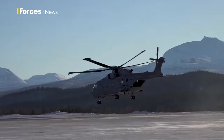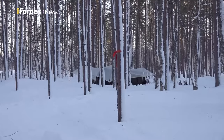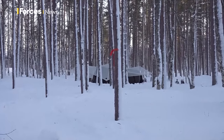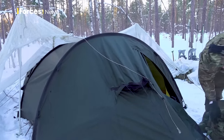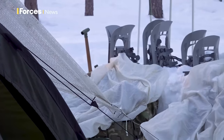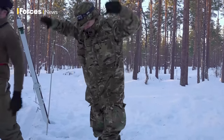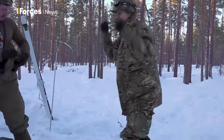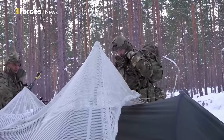Part of CHF's remit is to operate from austere remote locations, and that involves putting people and equipment out into the field. In the wooded training area, it's a relatively gentle start for this group as they camp out in tents and get to grips with keeping warm in a region where temperatures can drop to minus 30 degrees Celsius. This arm motion is taught as a way to warm up quickly - being aware of how your body is coping in the unforgiving climate is crucial.